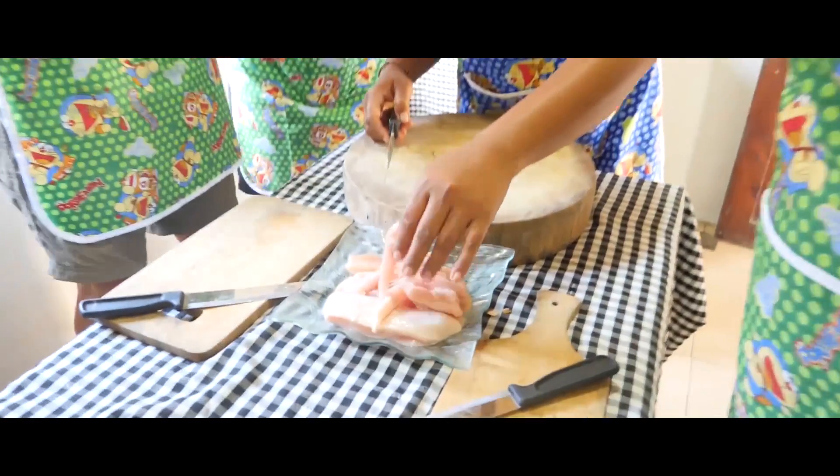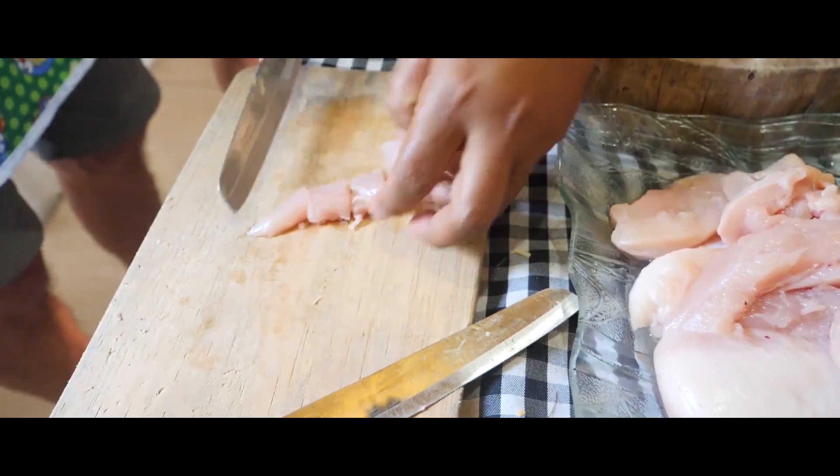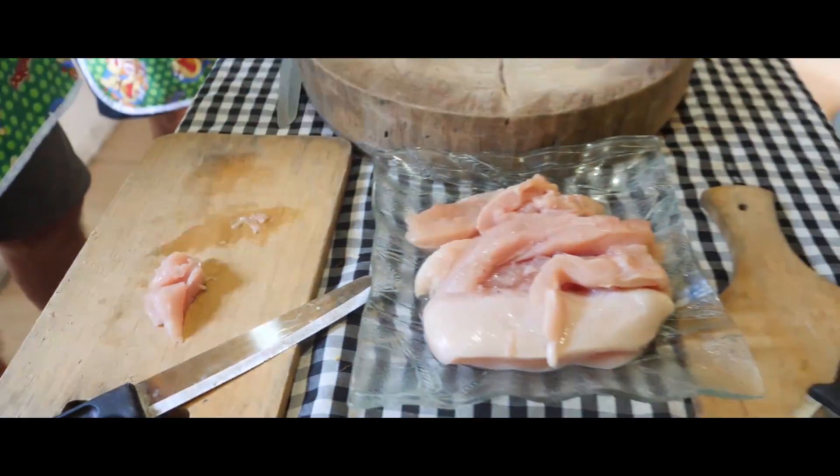So, who wants to cut the chicken? You just cut like this — yeah? This size? Do you want to cut? Yes. So, cut into chunks.